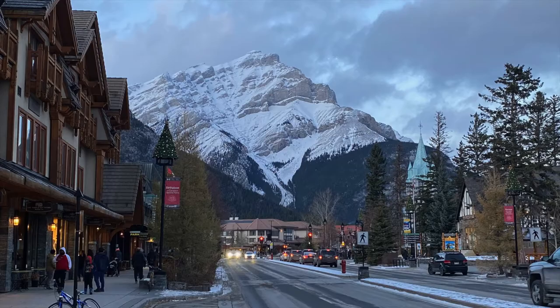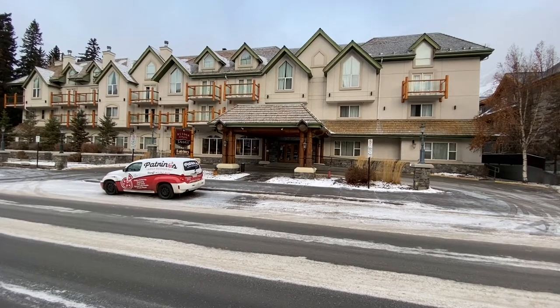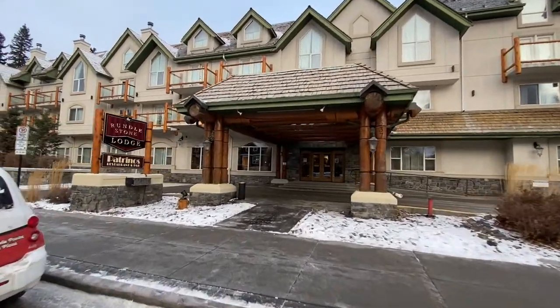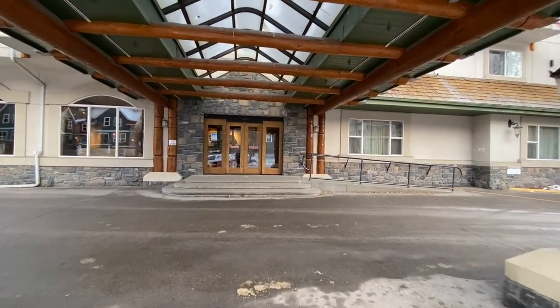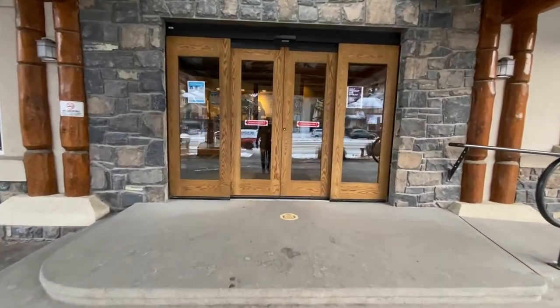Hey guys, it's Papa Steve on the move, heading back to Banff, Alberta, Canada. This time we're going to stay at the Rundle Stone Lodge. It's conveniently located on Banff Avenue, only minutes from downtown Banff. The Rundle Stone Lodge offers a host of amenities, including complimentary Wi-Fi, a fitness centre, swimming pool, conference facilities, and Petrino's Family Restaurant. Let's take a look inside.